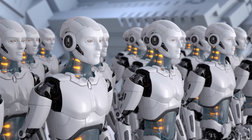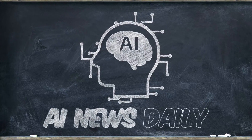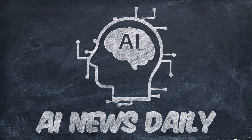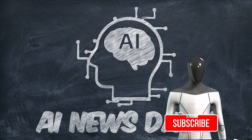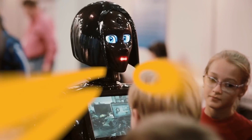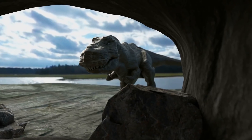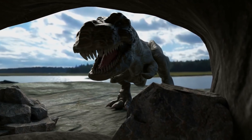Without further ado, let's jump right into our weekly updates. Before we do, we request you to subscribe to our channel and press the bell icon to never miss another upload. Having said that, let's get right to it. Highlight of the week: BirdBot is energy efficient.